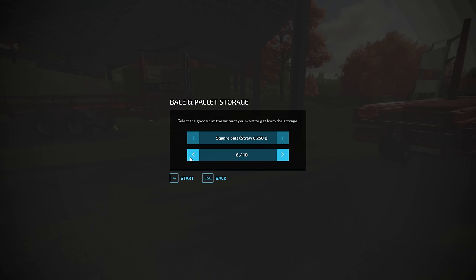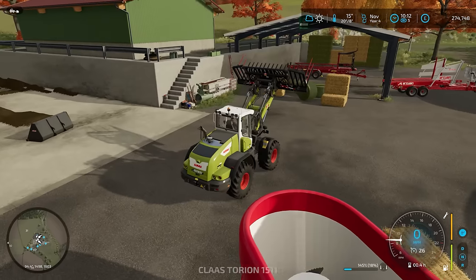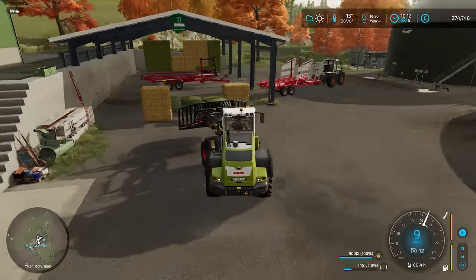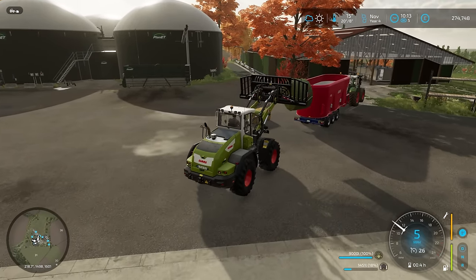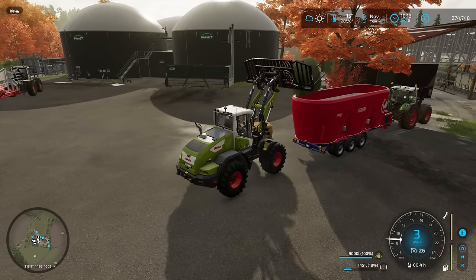Let's just dispense a few straw bales — not too many. This will be nice and fast. We'll just quickly time-lapse this. We've done it many times before. And also get the slurry tanker and we will basically bring it around from the pipe over there on the right-hand side to the BGA just there. If you don't know what I'm talking about, you'll soon find out.